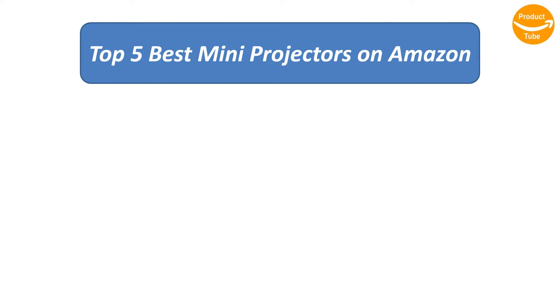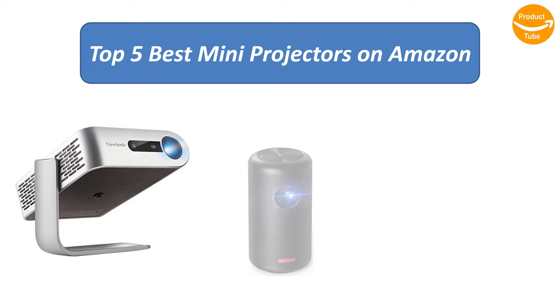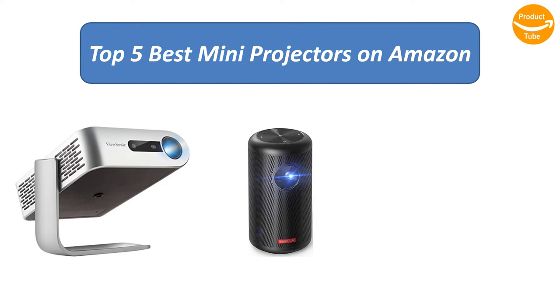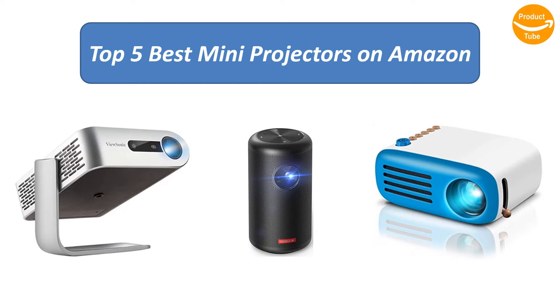Find the best mini projectors on Amazon. We analyzed consumer reviews to find the top-rated products. I am going to review the top 5 best mini projectors on the market.